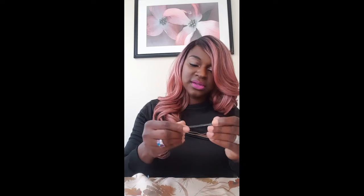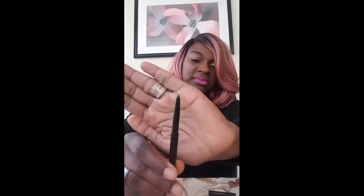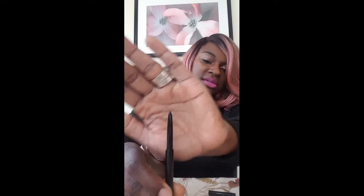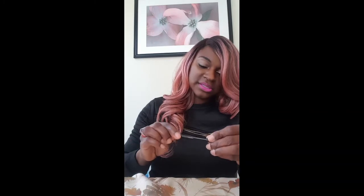This is the Hikari eyeliner in the color Raven. Raven is a black color and it has a nice tip on it. You can see — that's really nice. Can't go wrong with that, and it's from Hikari.